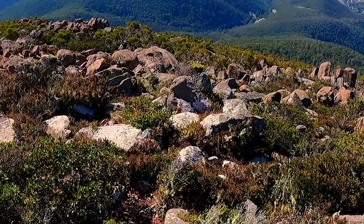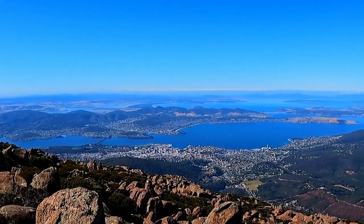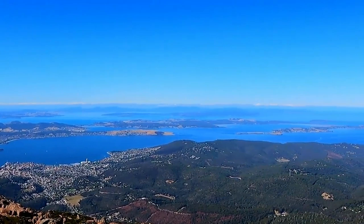Even for those who prefer a more leisurely experience, driving to the top is a scenic experience that is worth the trip. The fresh mountain air and breathtaking vistas make Mount Wellington an unforgettable part of any trip to Hobart.